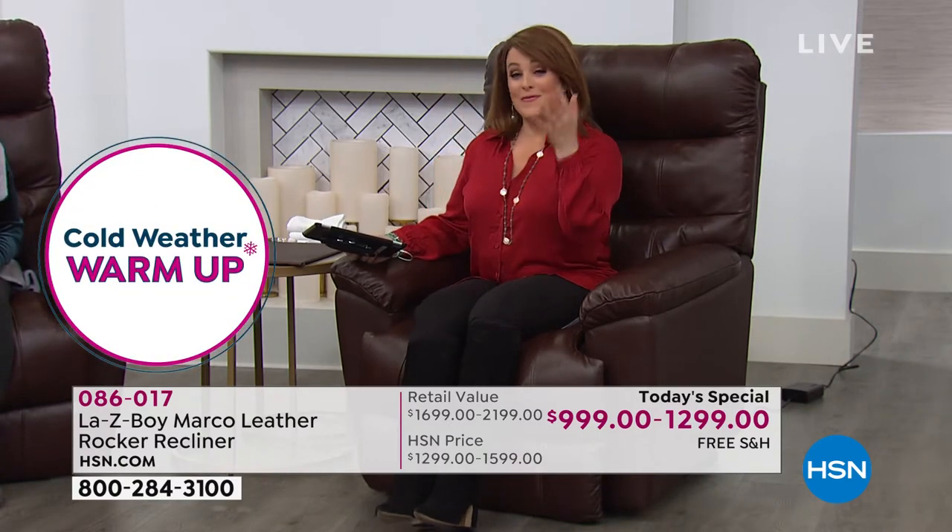Movie theater seating is a big trend right now. Maybe you're considering getting a his-and-hers, or two for yourself. With six-month Flex Pay, and 12 months on your HSN credit card, this is very manageable. If this is the chair for yourself or a special person in your life, there is a reason Lazy Boy is iconic and legendary. They are always the gold standard when it comes to recliners.